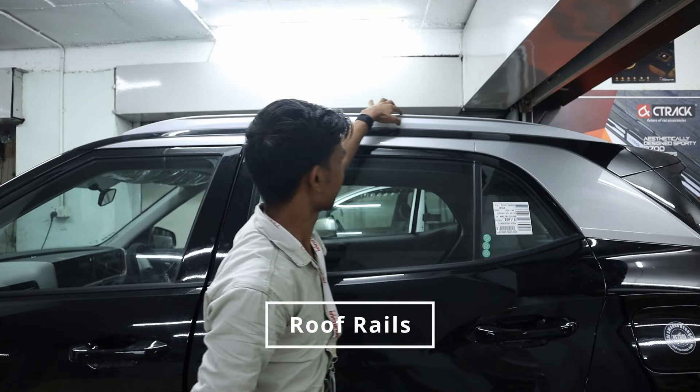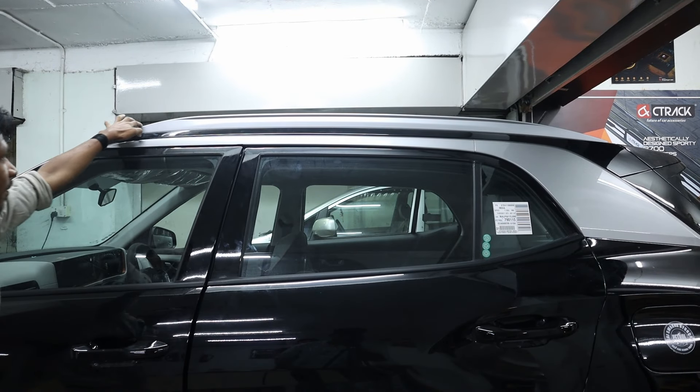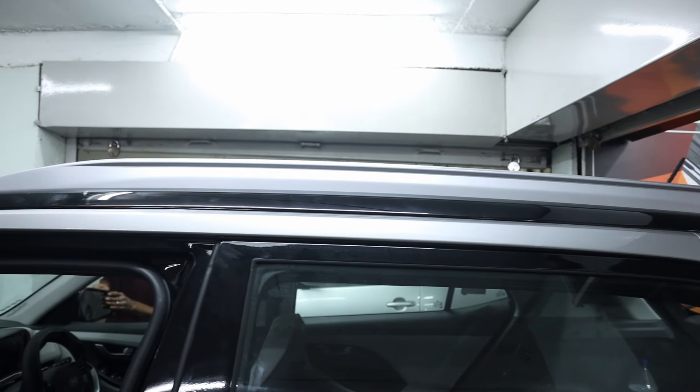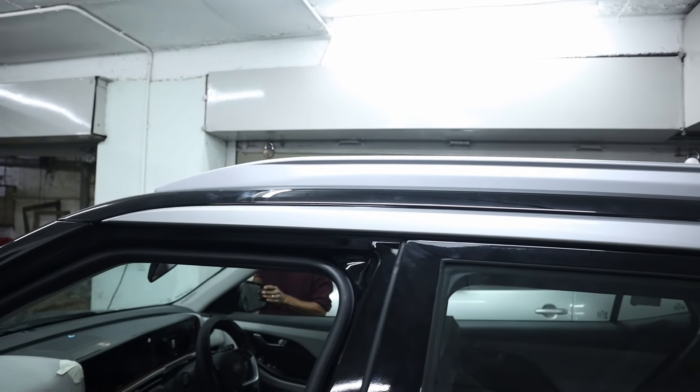Roof rails: we installed roof rails for added functionality and a sporty look. These rails are perfect for carrying extra luggage or outdoor equipment, making the Creta more versatile.